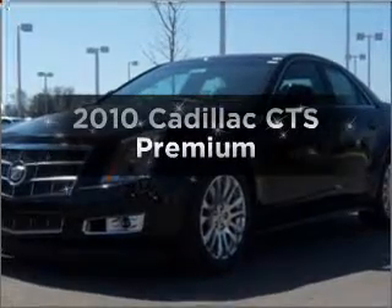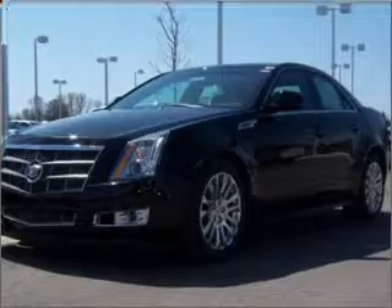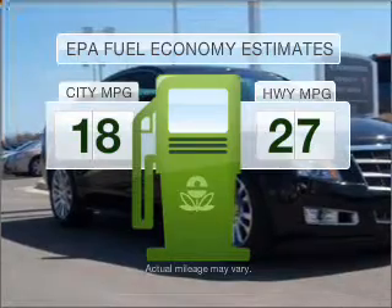Check out this 2010 Cadillac CTS. If you're looking for an automobile with great attributes, look no further. Save your money — make fewer trips to the gas station when driving this fuel-efficient vehicle.